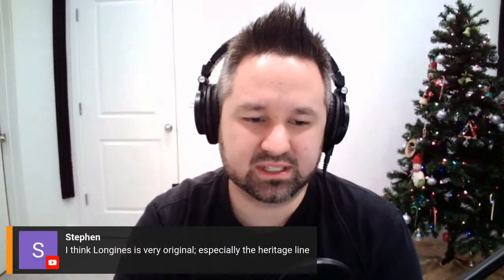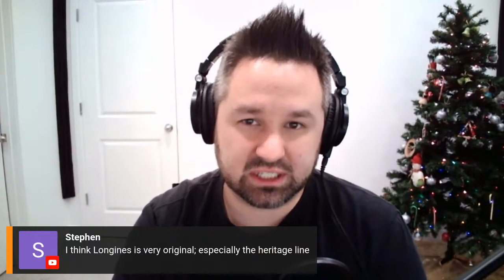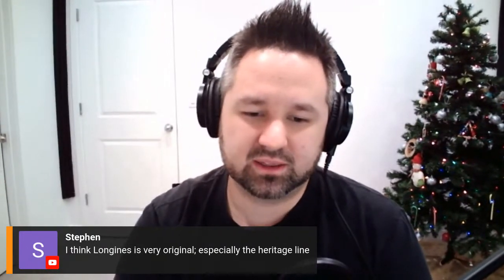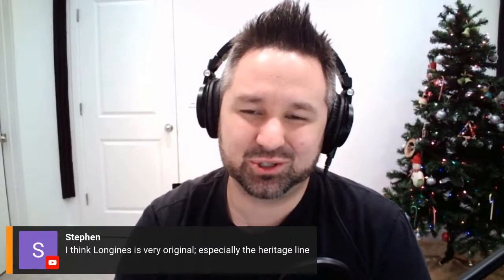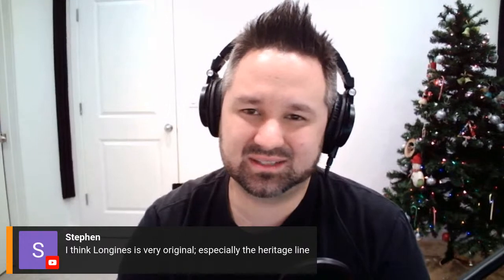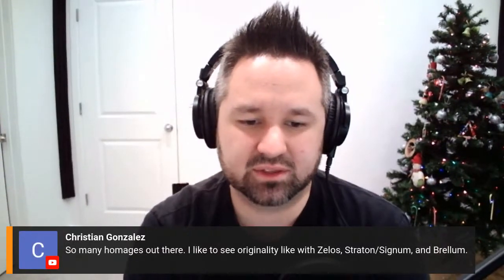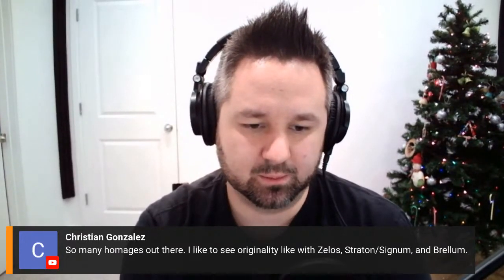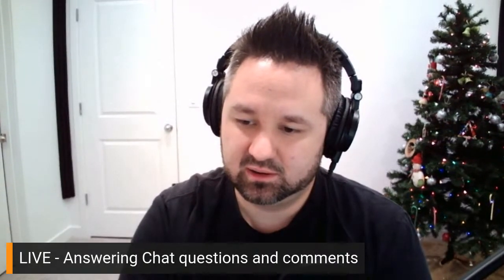Steven likes the heritage line from Longines — I agree. There's a tuxedo chronograph that's very vintage inspired. The heritage line seems to be the only thing keeping Longines doing well right now. Christian says so many homages out there but he likes to see originality with Zelos, Stratton, Signum, and Brellum. Right there with you, Christian. Jeffrey says Orient is the new Seiko — I'd agree with that to a degree.